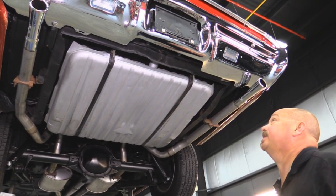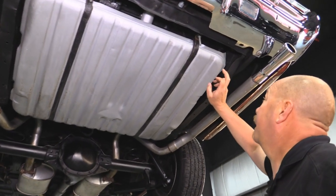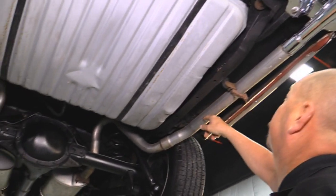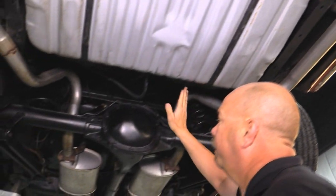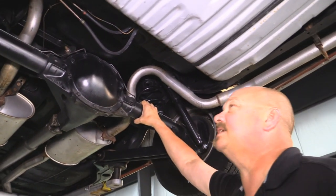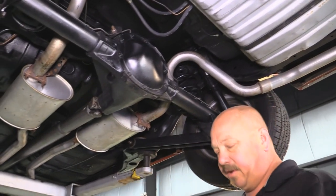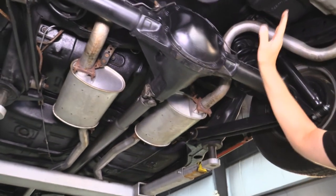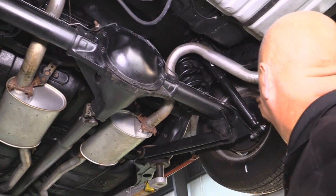We're underneath this '67 GTO now. Looks like we've got new chrome on the rear bumper. The tank has been restored, brand new exhaust system. Trunk floor looks great. All the bushings on the frame to the body look great. The rear end is a 10-bolt and was cast in late '66, so we believe it's correct for the car — right around a 3.50 gear. And she is posi. New shocks and new bushings.